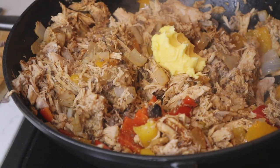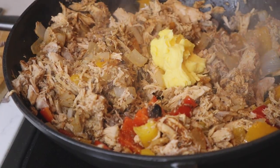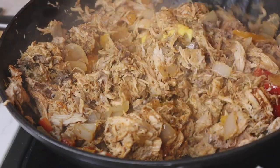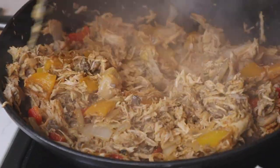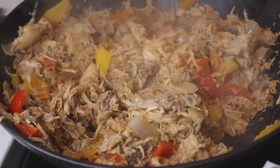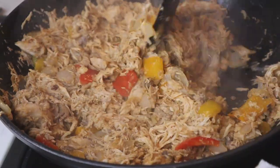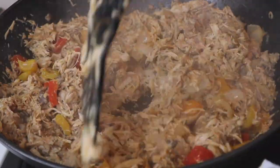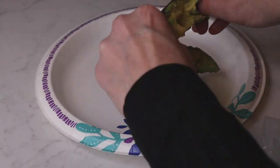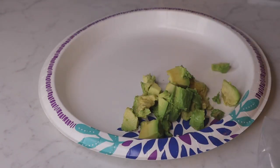Then a gigantic dollop of raw butter from a local farm, because chicken isn't very fatty. I'm trying to make this nutrient-dense and high-fat for my family. That goes in with the seasonings — just stir it all together and keep it on the stovetop on a really low heat for anywhere from 15 to 20 minutes.